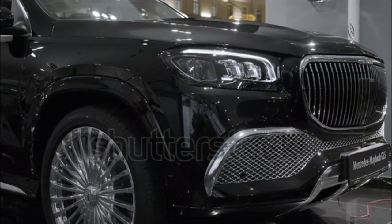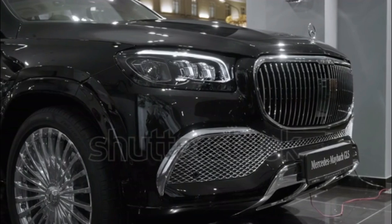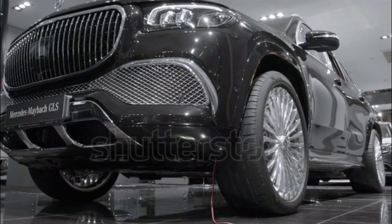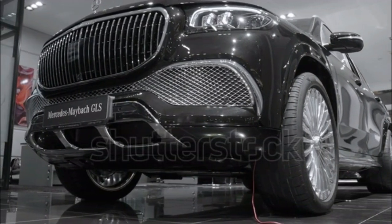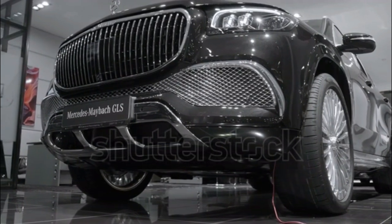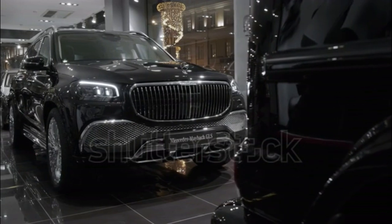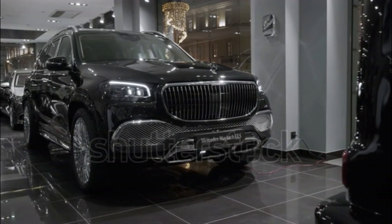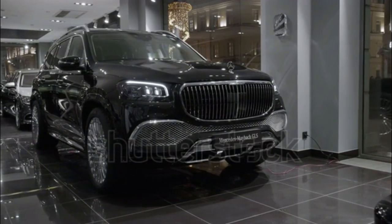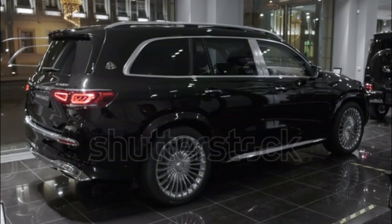In Maybach mode, throttle response seems a touch softer, and the transmission seems as if it's doing what it can to keep the engine spinning quietly under a low RPM load. Steering feels slightly lighter, too. My gut says that if my trained butt isn't noticing a major difference between comfort and Maybach drive modes, most Maybach GLS buyers probably won't either. It's a neat gimmick that speaks to how seriously Mercedes has taken this Maybach, though. Outside of Maybach mode, the GLS 600 blends the best of the Mercedes and AMG GLS models into a new, more luxurious form factor. The AMG belt motor is just the kind of engine you'd want in a luxury SUV.